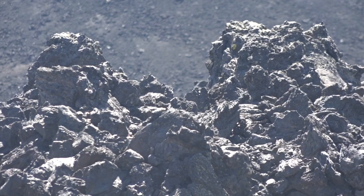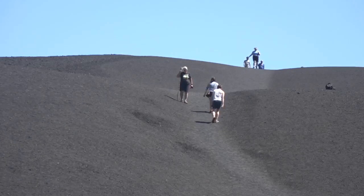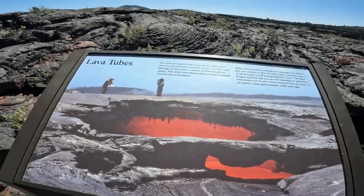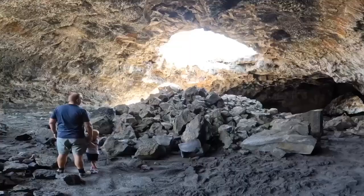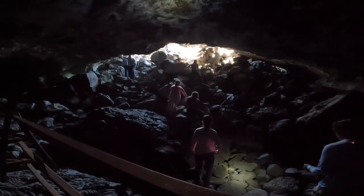Craters of the Moon features the largest lava field in the lower 48, with a variety of landmarks like cones, lava tubes, and hardened rocks after the lava cooled from eight different eruptions over the past 15,000 years, with the latest happening 2,000 years ago.